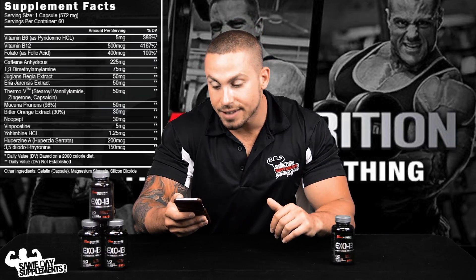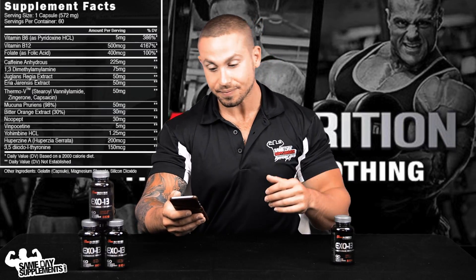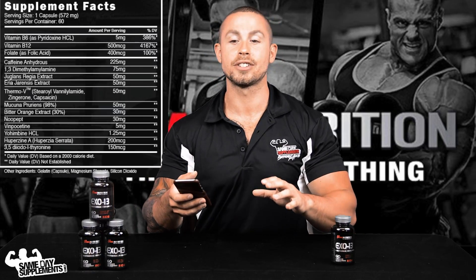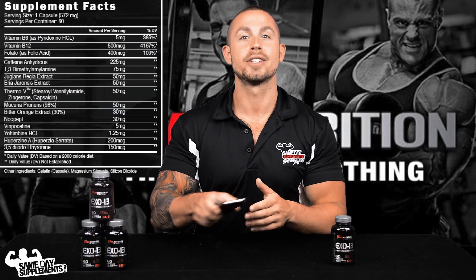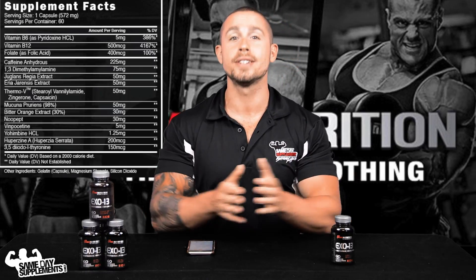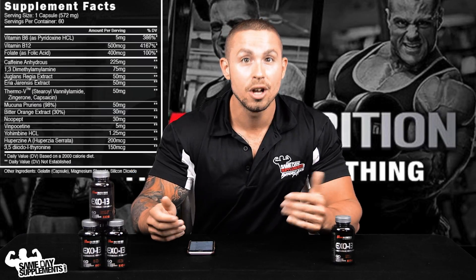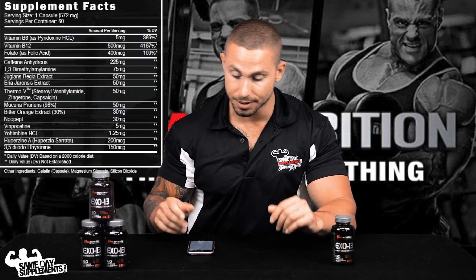And last up, 3,5-diiodo-L-thyronine — basically it's an appetite suppressant. Again, this is something that's going to help you stay on track, decrease your chances of cheating on your diet, and ultimately help get you to your goal quicker — because staying on your diet and your regimen is what's really going to get you there.